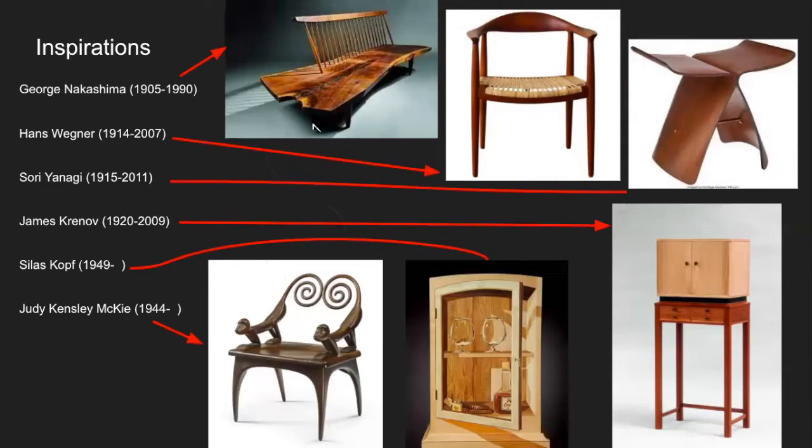Next is George Nakashima, also part of the post-World War II craft movement. I really like Nakashima's work because of his use of raw wood slabs — it's an indication of his reverence for nature, using clear finishes to show how humans interact with nature in our living spaces. Hans Wegner is a mid-century modern designer. I love his really clean lines that flow well together with a minimal amount of elements — just beautiful, clean furniture.